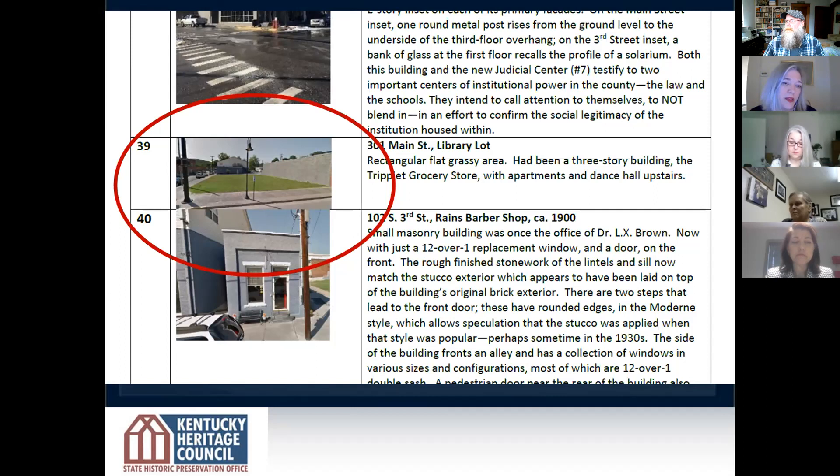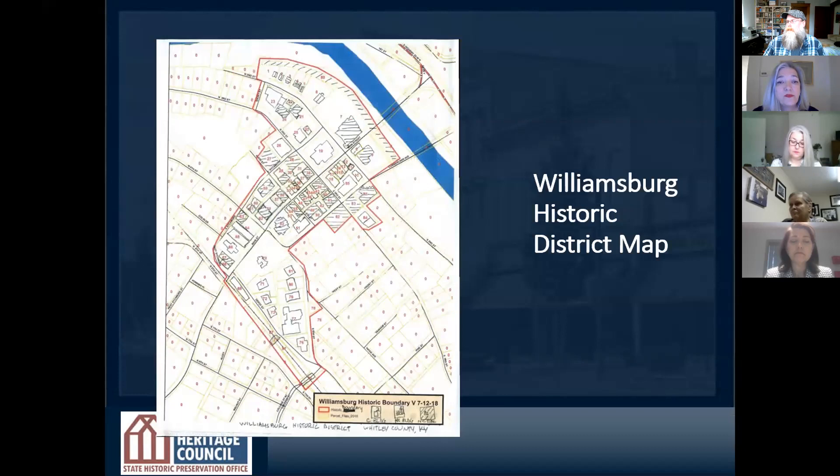What you see on screen is part of what's embedded in the National Register nomination. Over the course of preparing the document for Williamsburg, that building that spurred all of this in the beginning that Nanny talked about — the triplet grocery store — had been demolished. And so here you see it in the official record as just a vacant parcel, now non-contributing to the district.